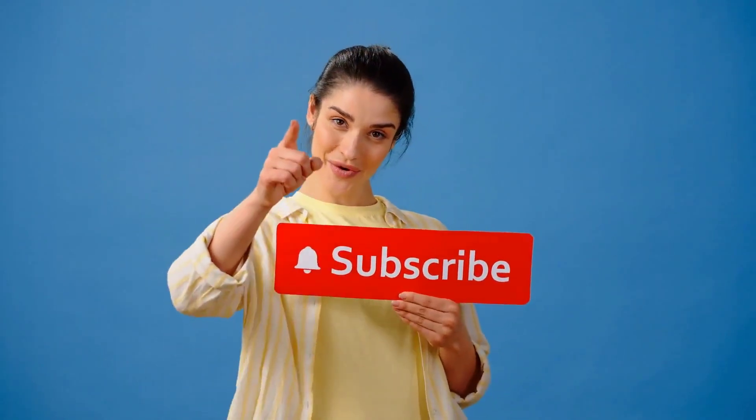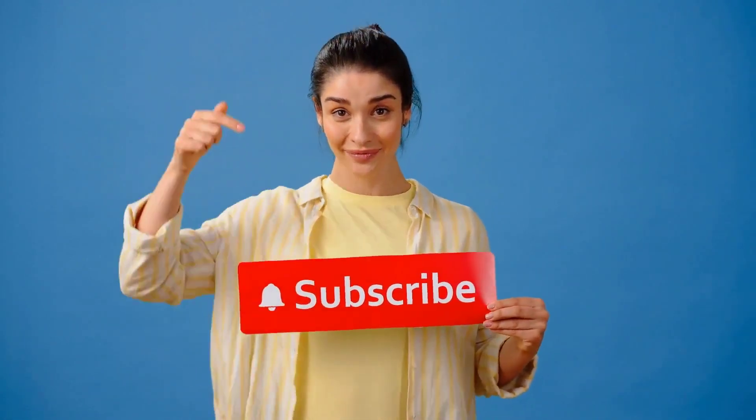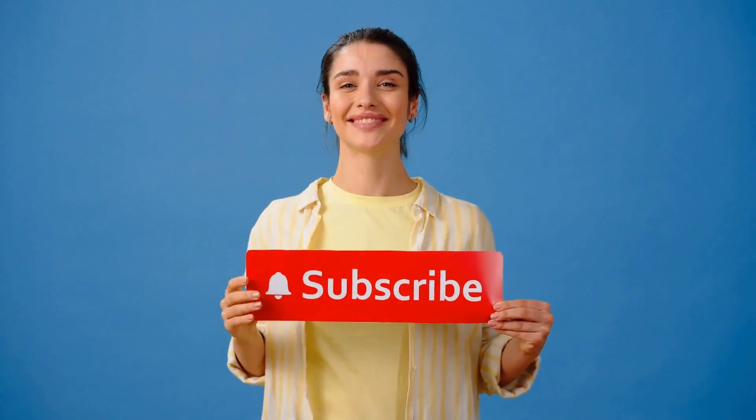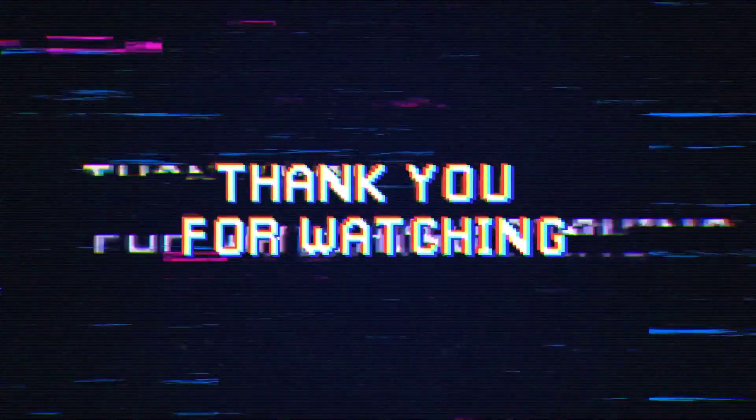Congratulations! You've successfully learned how to clean your entire house in just 30 minutes using these genius time-saving hacks. We hope you found this video helpful and that it saves you valuable time in your busy schedule. If you enjoyed this video, let us know by typing 'happy sweeping' in the comments below. If you found our tips useful, make sure to hit the subscribe button. Thank you so much for watching. Happy sweeping, and we'll see you in the next video.